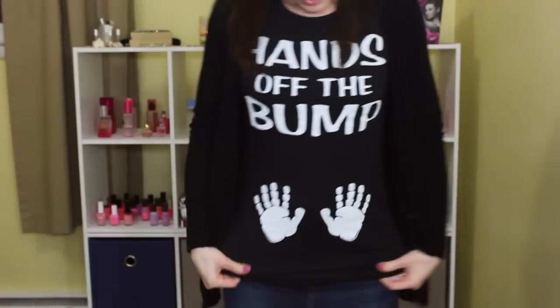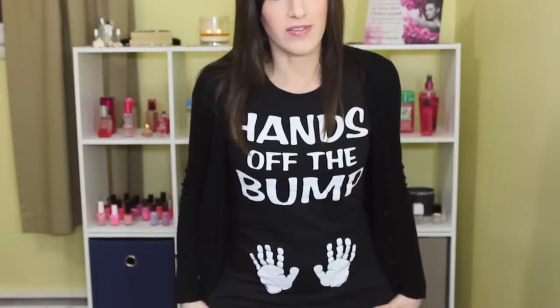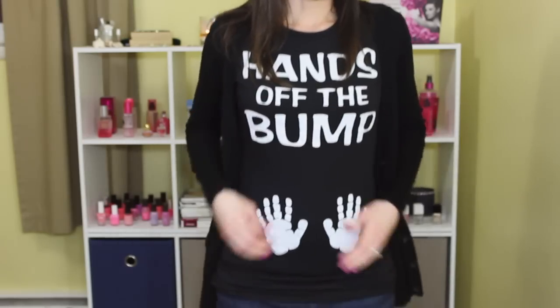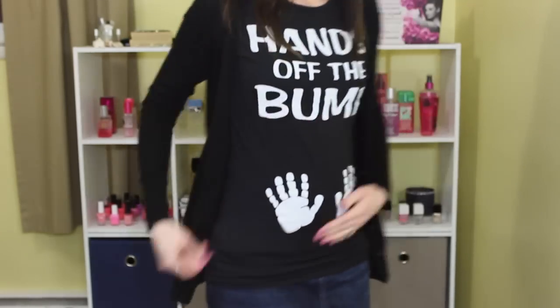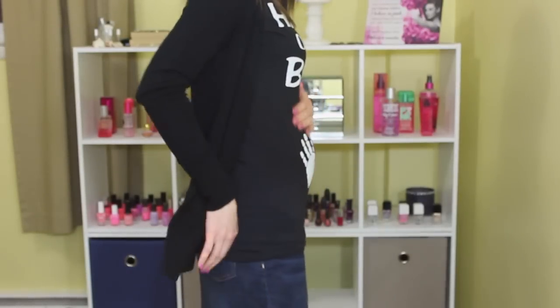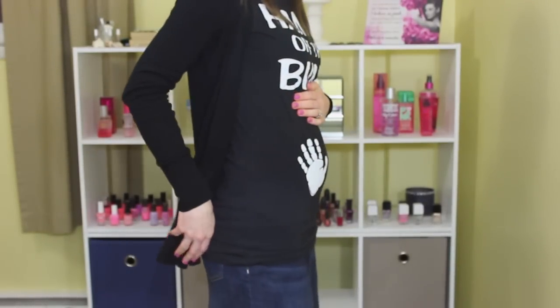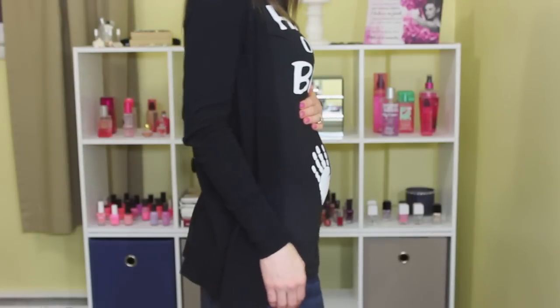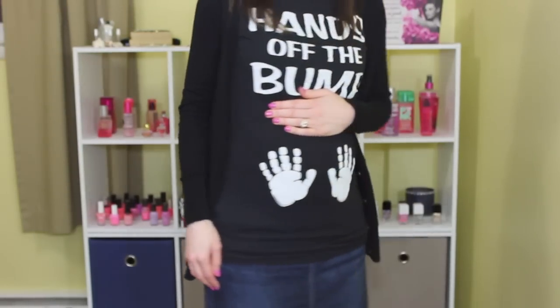In case you're wondering what my shirt says, it says 'Hands off the bump.' I was lucky enough to find this on eBay for a little bit cheaper than it is on Etsy. And it is Bump Covers on Etsy if you're interested. I just have a little bump — you can see it. I'll be 15 weeks tomorrow.